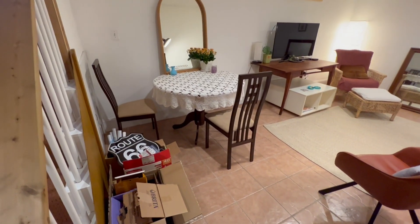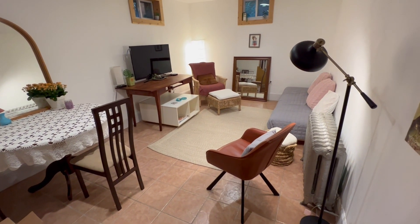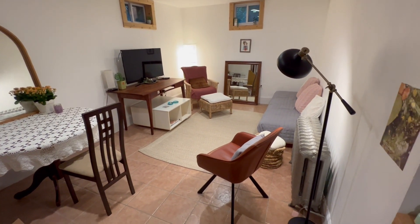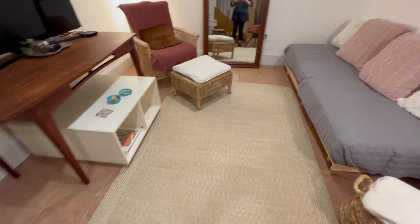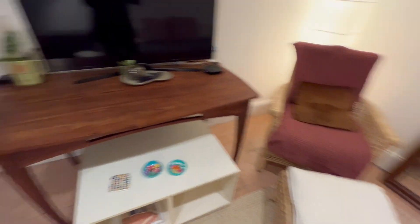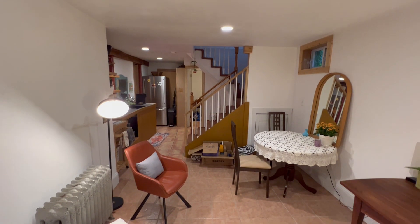And then here is the living room. Charmingly done. I'm going to just walk in and then turn around to give you the view this way.